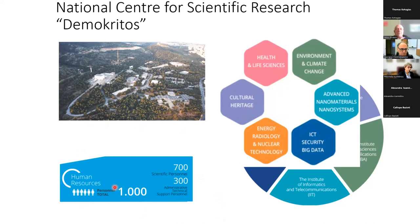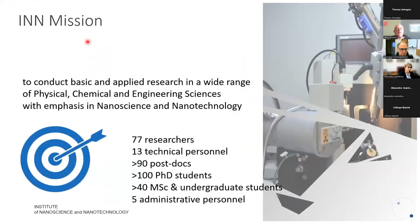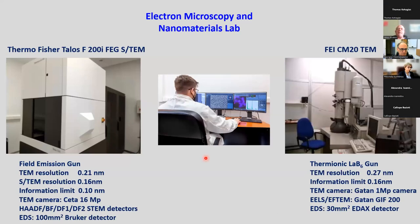Demokritos has about 1,000 personnel: 700 scientific and 300 administrative, technical and support personnel. INN, one of the five institutes of Demokritos, is the Institute of Nanoscience and Nanotechnology. Our mission is to conduct basic and applied research in a wide range of physical, chemical and engineering sciences, with emphasis in nanoscience and nanotechnology. The Institute is the biggest in Demokritos, with 77 researchers, 13 technical and 5 administrative personnel, and a number of postdocs, PhD students, and master students. Within this institute there is the electron microscopy and nanomaterials lab.